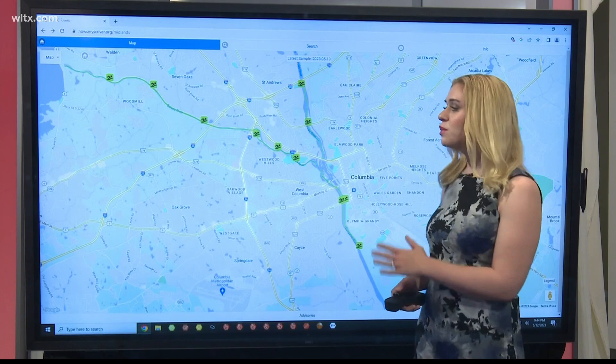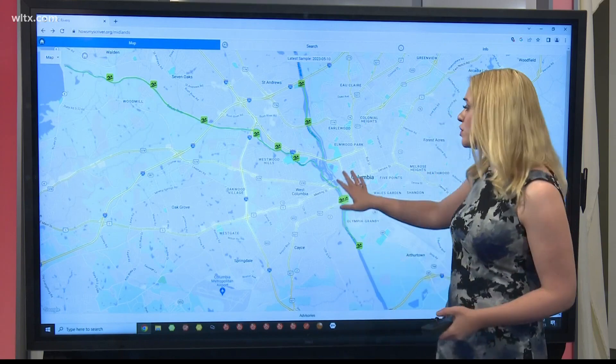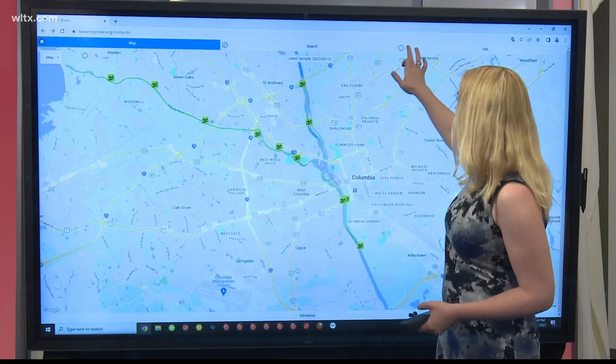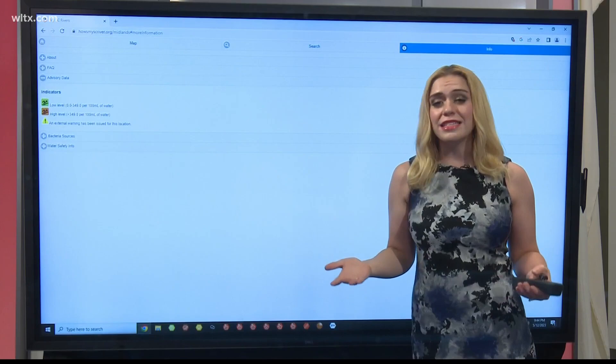And if you're thinking about visiting a body of water near you anytime soon, you can visit the HouseMySCRiver.org website to check bacteria levels. If you see green like you see here, then you're good to go. But if you see any other notifications like this orange or yellow warning, then it might not be the best day to visit. I would definitely take it into consideration, especially since I do want to actually enjoy being in the water.